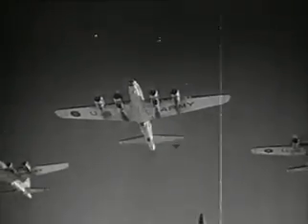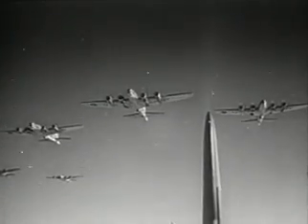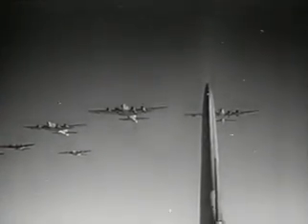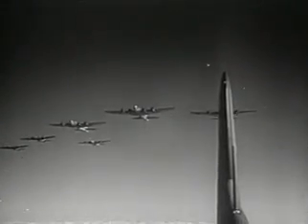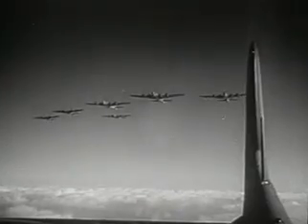The Flying Fortresses, the pioneer four-motored bomber, in the air since 1935. Streamroller construction, weight about 25 tons, speed better than 300 miles an hour, range 2,100 miles.